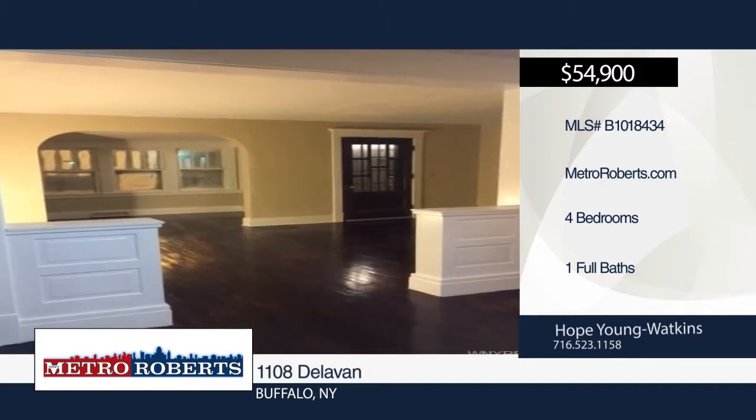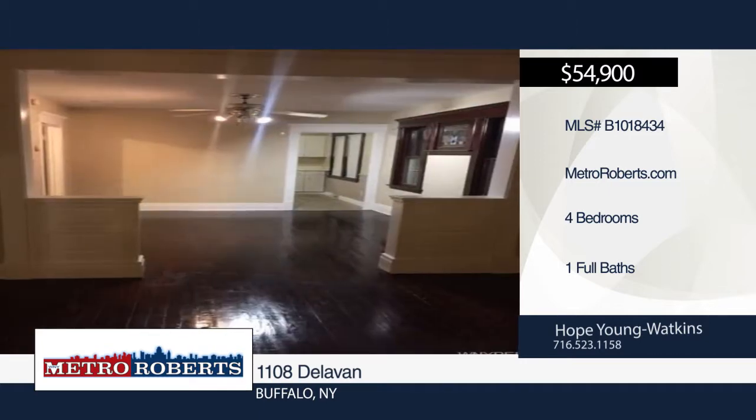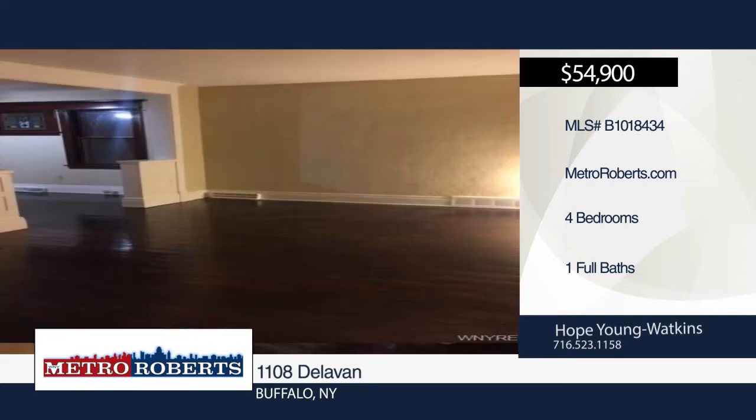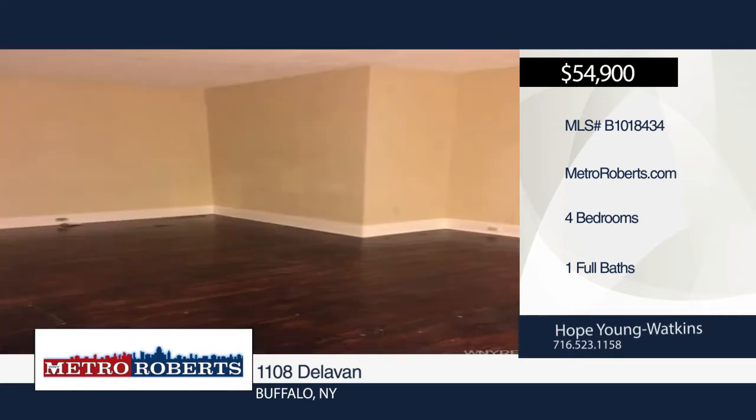This spacious home has great possibilities for entertaining, with a formal dining room, nice-sized kitchen, formal living room, and an enclosed front porch that adds tons of space to the living room. The Whirlpool bathtub in the newly updated bathroom is another wonderful touch.